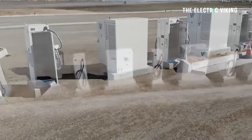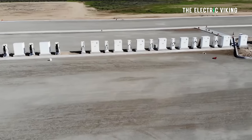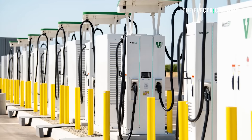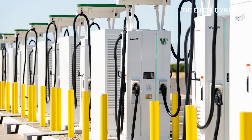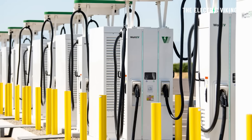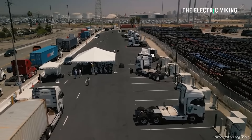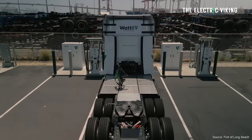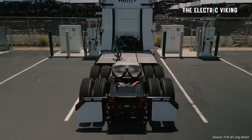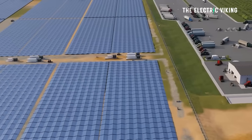WattEV's installation is kind of an experiment. The site has 50 total chargers split between 32 grid-tied 360 kilowatt CCS chargers, three 1.2 megawatt MCS chargers, and 15 240 kilowatt CCS chargers on the other side.